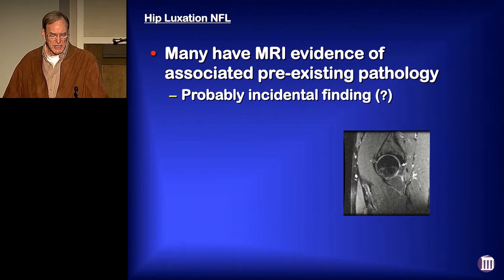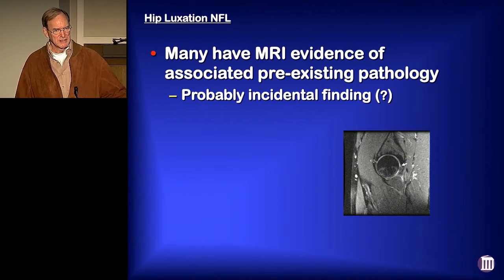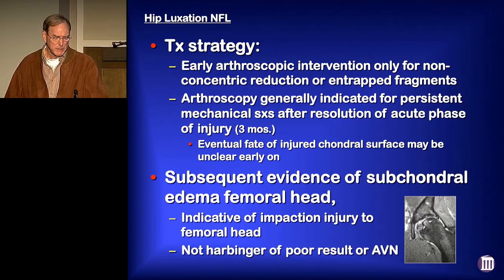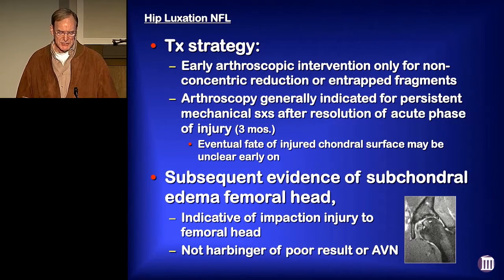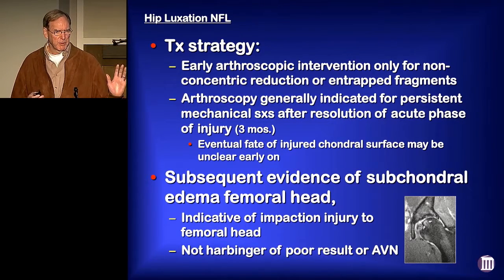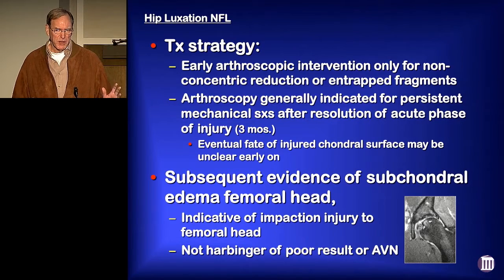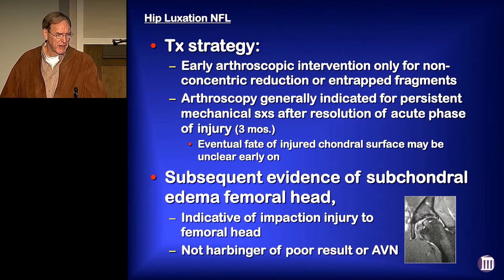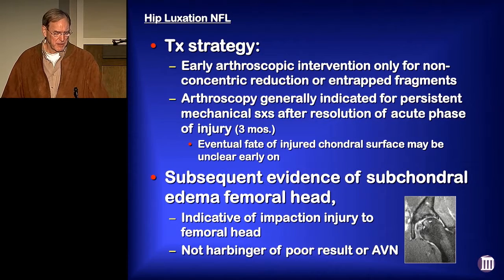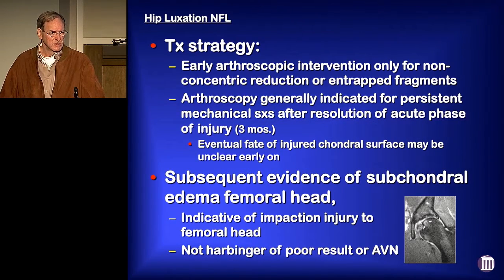A lot of these had MRI evidence of associated pre-existing pathology, which at the time we thought was probably just an incidental finding. I think we're probably definitely wrong on that observation. We recommended early arthroscopic intervention only if there's a non-concentric reduction or entrapped fragments. We would consider arthroscopy after they're through the acute phase of the injury after about three months, because at time zero, you don't really know what the fate is of that articular surface. Some of that articular surface may be doomed to fail but may look grossly okay if you look in there early on. We found that a lot of these subsequently developed subchondral edema in the femoral head — it's just an indication of the impaction injury of the femoral head — and it's not a harbinger of poor results or early AVN.